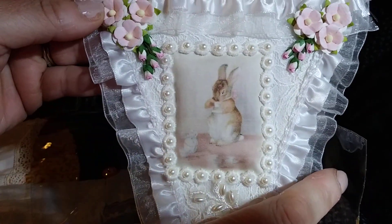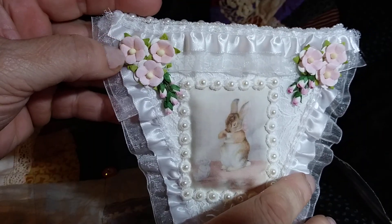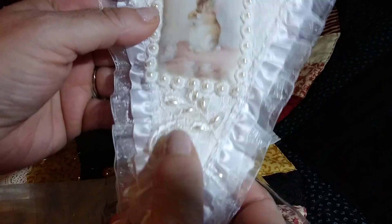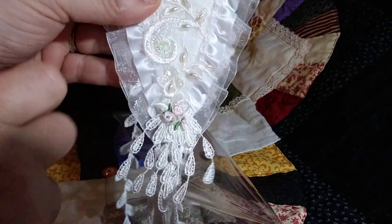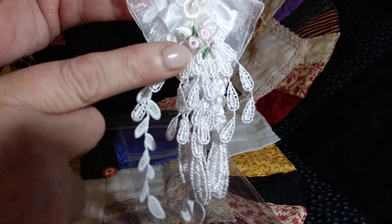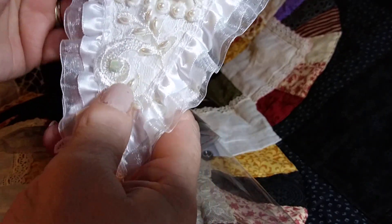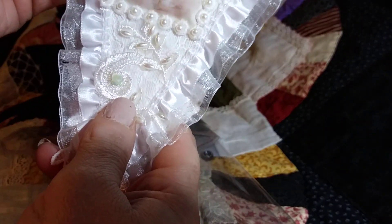Look at these gorgeous, gorgeous flowers on top. Oh, this trim is really pretty, too. And then here's the bottom — look at the dangles. Love, love, love that. Oh my goodness, this is so, so pretty.